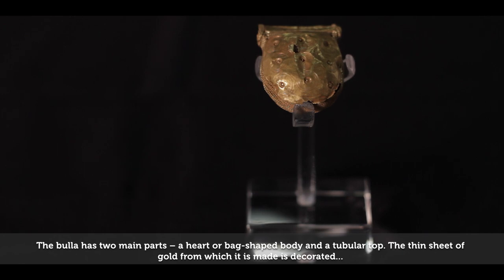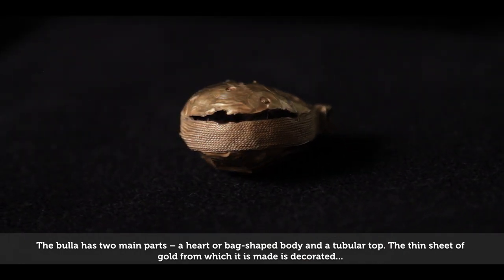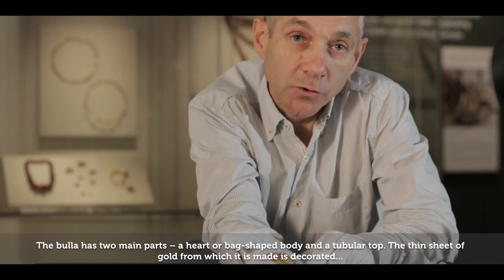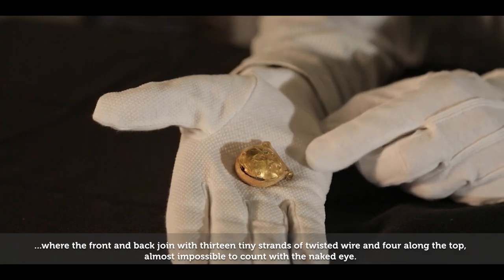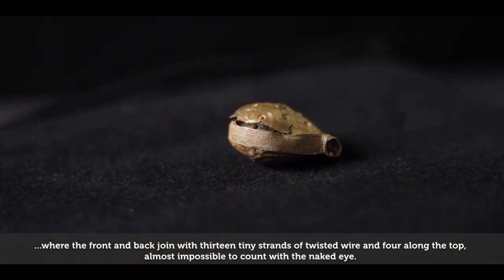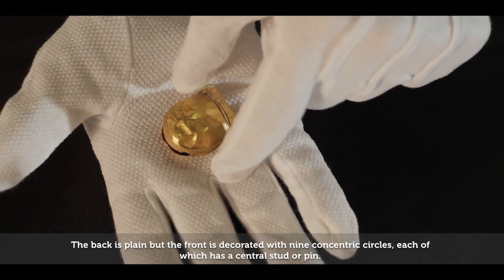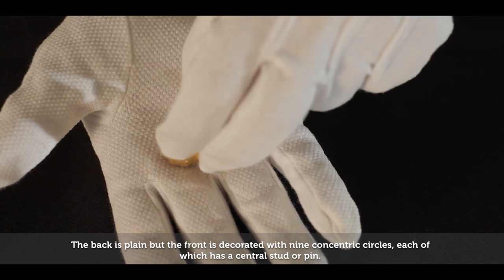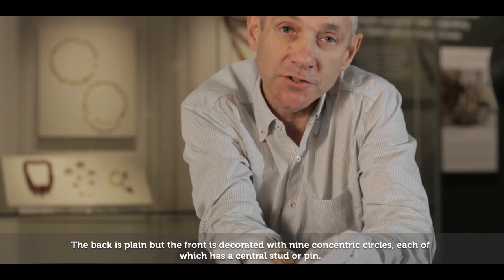The bulla has two main parts: a heart or bag-shaped body, and a tubular top. The thin sheet of gold from which it is made is decorated where the front and back join with 13 tiny strands of twisted wire, and four along the top, almost impossible to count with the naked eye. The back is plain, but the front is decorated with nine concentric circles, each with a central pin.